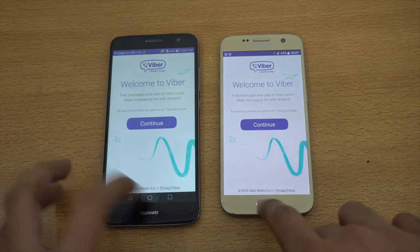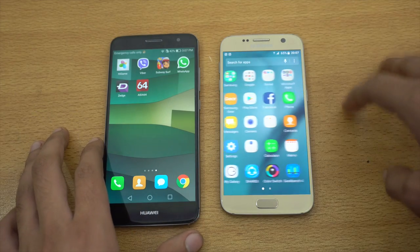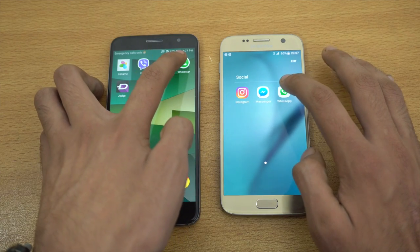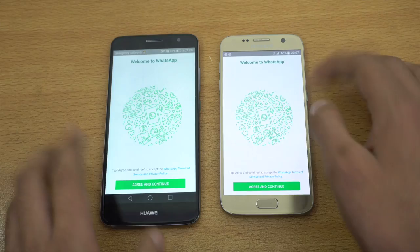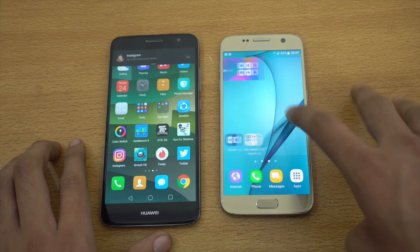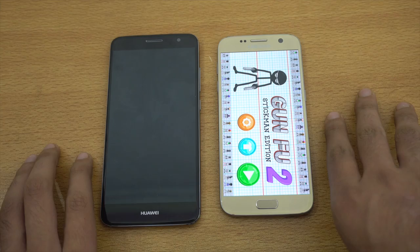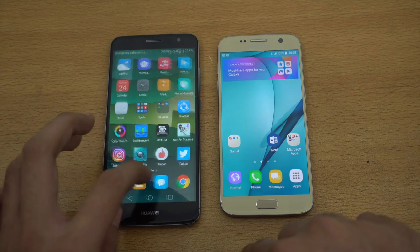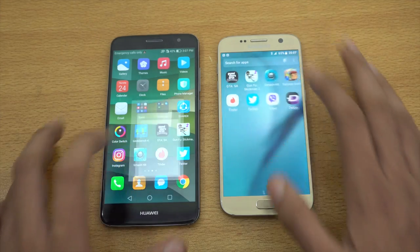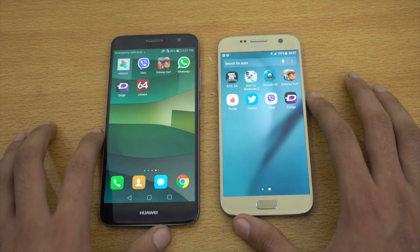Let's check out Viber. You can see the difference is not huge. As I mentioned, the price difference between these two devices — mid-range phones are pretty close to high-end flagship phones; the difference may not be as huge as you would have expected. Let's launch the GunFu 2 game. You can expect the S7 to be faster in opening games. Let's open Tinder — and the S7 is again faster, but the difference is there in front of your eyes.